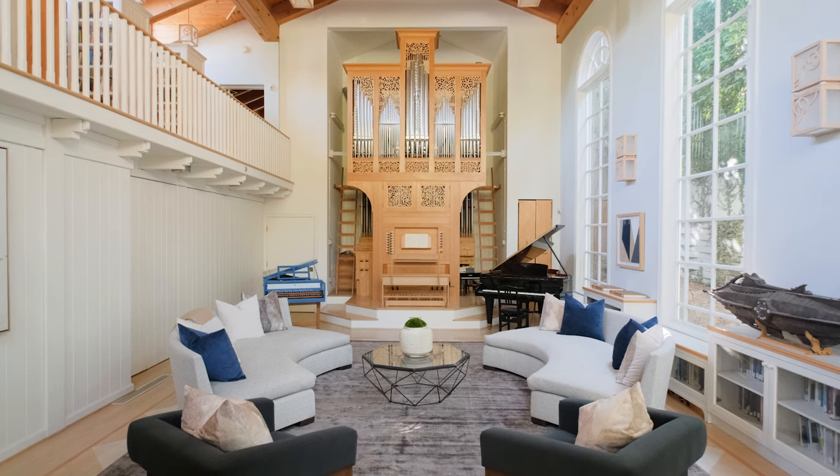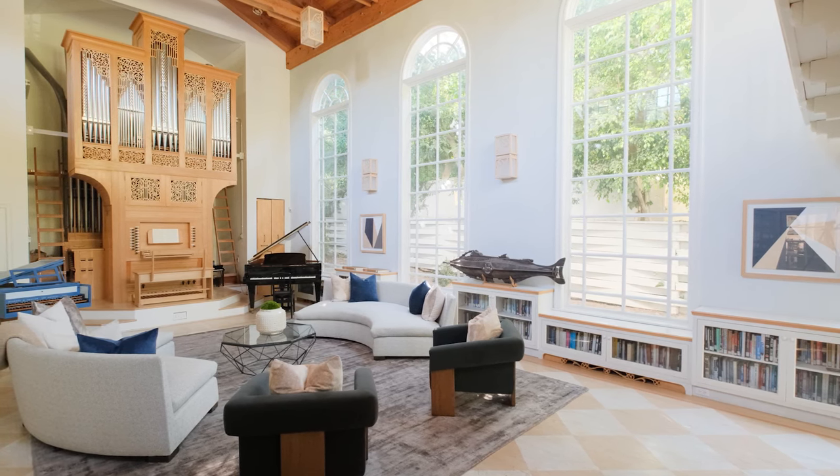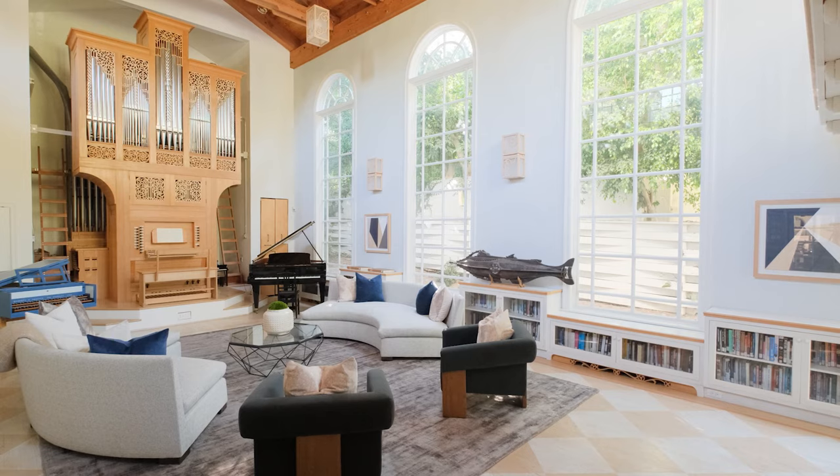In addition to the sprawling grounds and unique layout of this incredibly charming home, the pièce de résistance truly is the Contrapuntal Hall. The room was meticulously designed and acoustically perfected for everything from music, theater, and dance, to entertaining grand dinner parties.